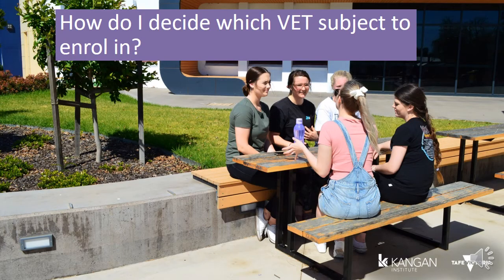Picking the right VET subject can be tricky, so it's best to do some research before you make that commitment to study. One way to do this is to attend an Experience Day at Kangen Institute. By attending an Experience Day, you get to attend a variety of workshops that have information sessions and hands-on activities to give you an understanding of what the VET subject may be like to study.